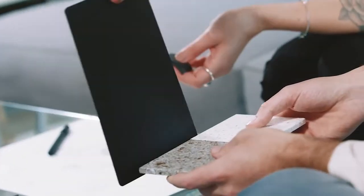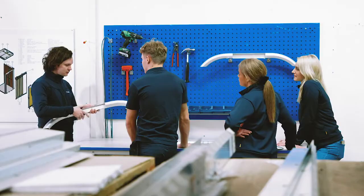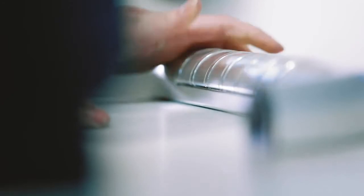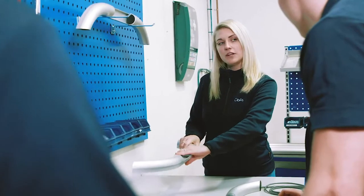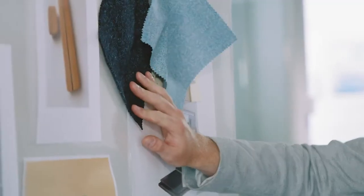We also wanted the lift not to feel like a technical device. When we were in the design process, we realized that the hold-to-run button was hard to understand for the user. We had a couple of workshops with the people that have worked with lifts for many, many years and asked them how we can improve the lift further.